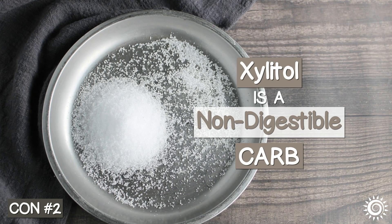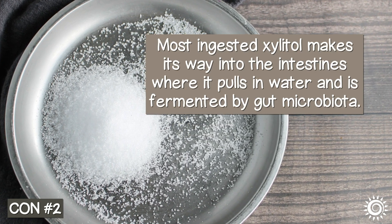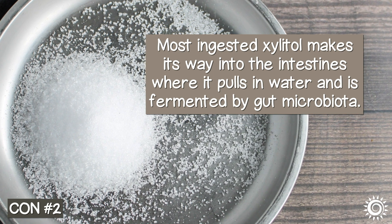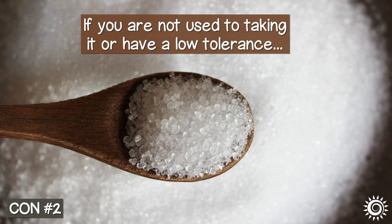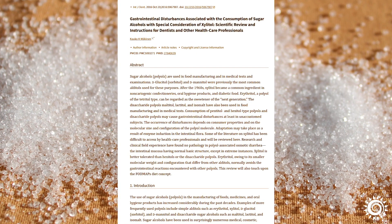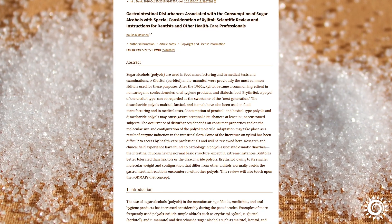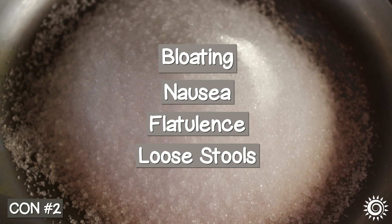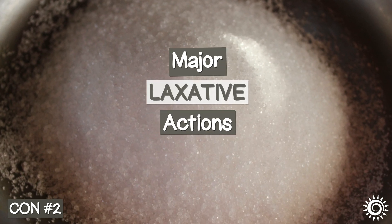Xylitol is a non-digestible carbohydrate. Most ingested xylitol makes its way into the intestines, where it pulls in water and is fermented by gut microbiota. If you are not used to taking it or have a low tolerance, sudden intake at medium to higher doses can cause mild to major gastrointestinal disturbances. This has been known to include anything from bloating, nausea, flatulence, and loose stools, to major laxative actions.